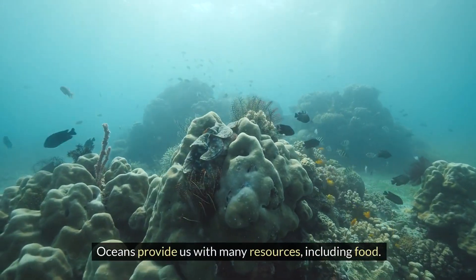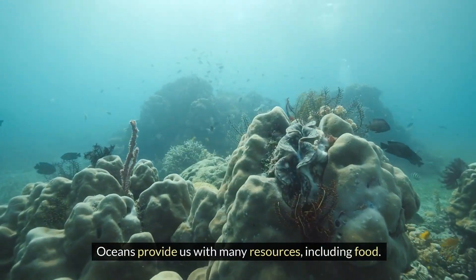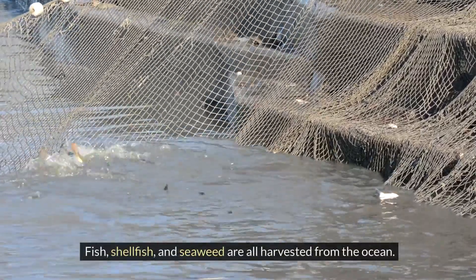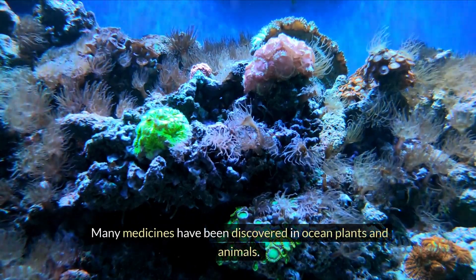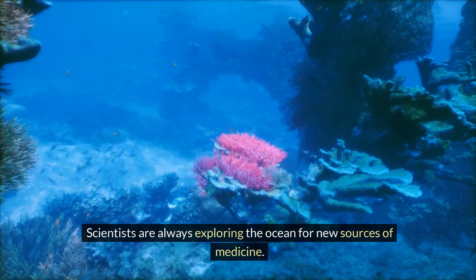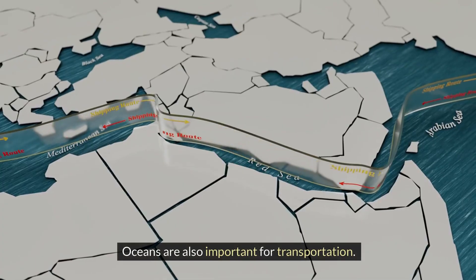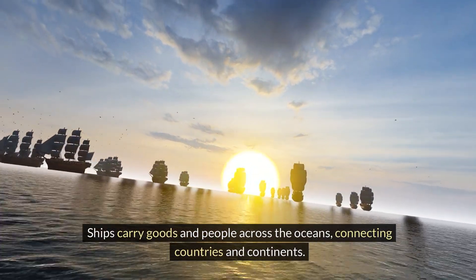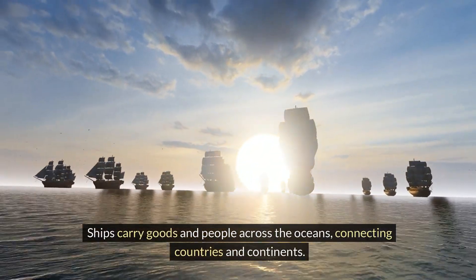Oceans provide us with many resources, including food. Fish, shellfish and seaweed are all harvested from the ocean. Many medicines have been discovered in ocean plants and animals, and scientists are always exploring the ocean for new sources of medicine. Oceans are also important for transportation — ships carry goods and people across the oceans, connecting countries and continents.